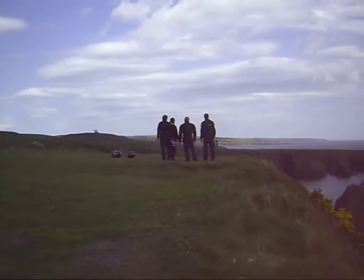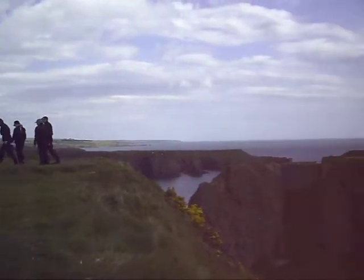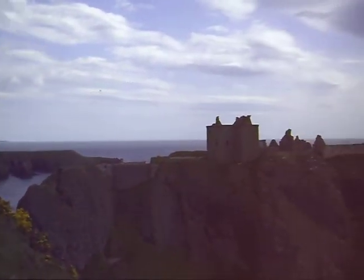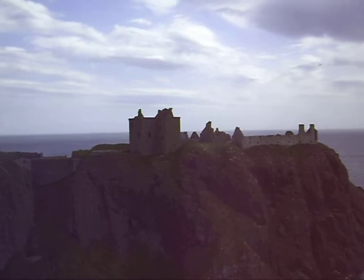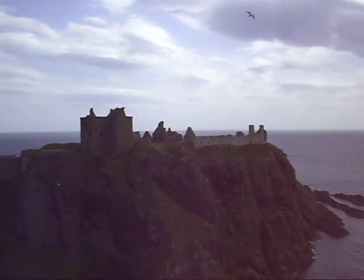Well folks, there's four bikers — for eight, I think they're Germans. This is what they're down to see, the same as myself. We've got a real ruin of a Scottish castle — Dunnottar Castle, two miles south of Stonehaven.